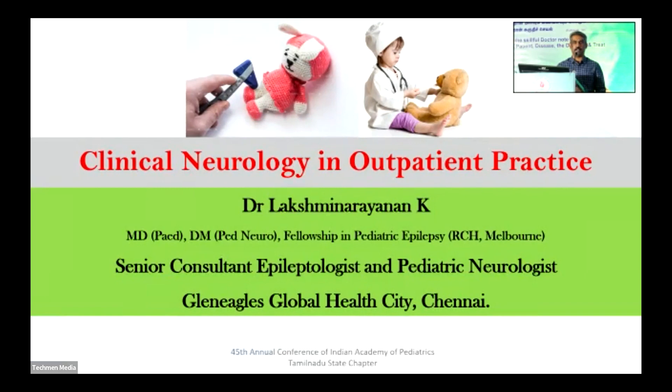Even after having so much expertise in advancements in newer technologies, modern molecular genetics, still the age-old clinical examination — especially clinical neurology — holds true for most diagnoses. Without that basic clinical neurology, we can't proceed further, especially in this era of hyper-investigation and defensive medicine. We do a lot of tests and many investigations come back inconclusive, leading to more confusion rather than clarity if you don't have a proper approach.